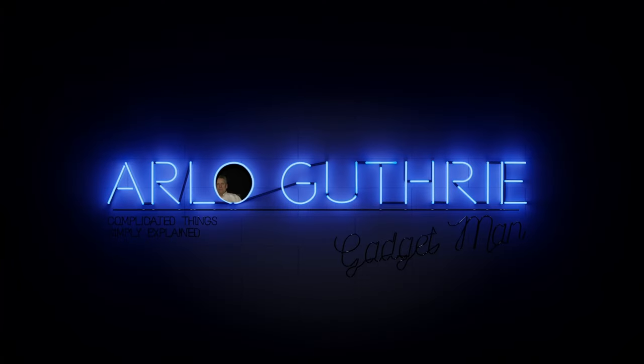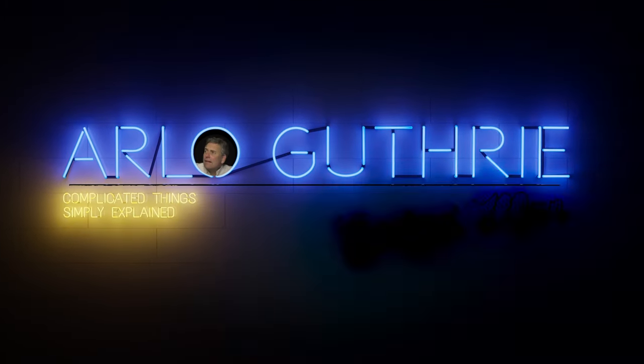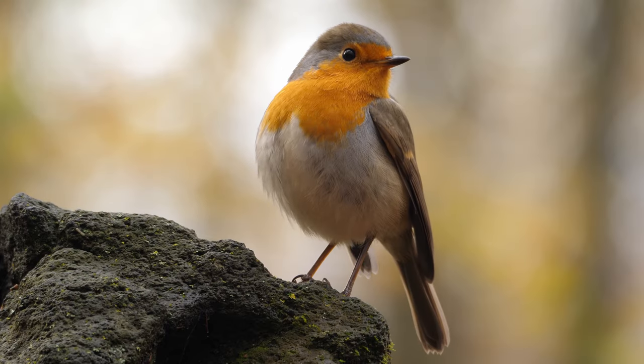This week I'm reviewing a gadget which claims it'll help you attract pretty birds. I'm talking of course about this kind of bird. I'm not sure men are allowed to call women birds, or in America chicks, these days, and in any event I'm well past my best before date for attracting women.